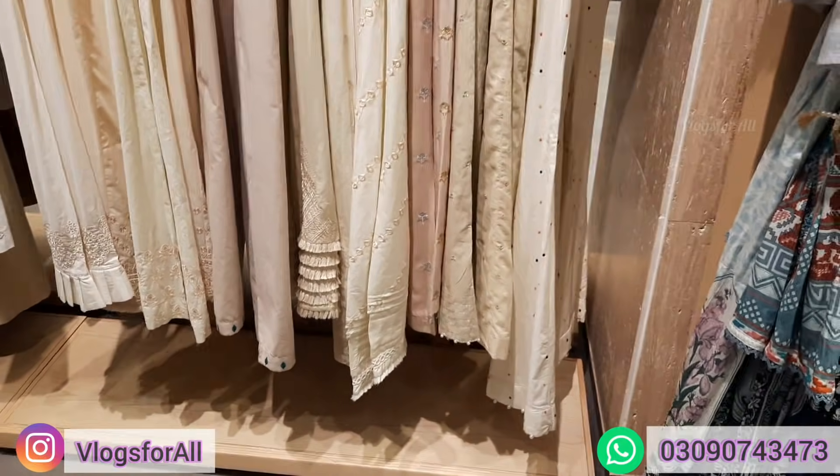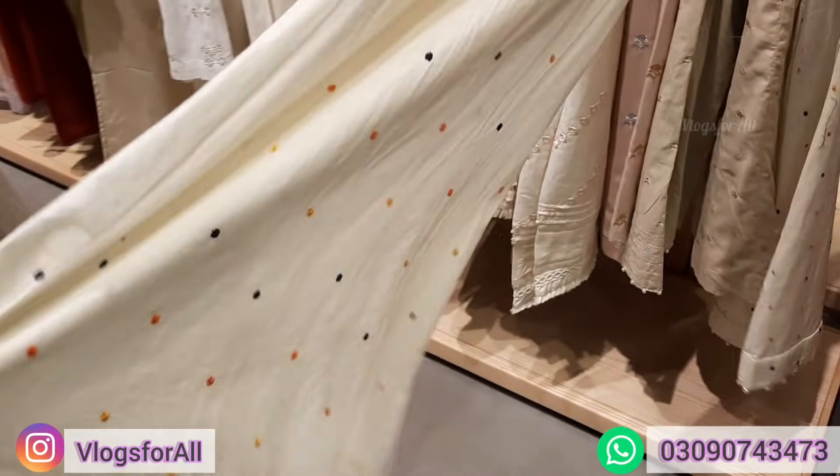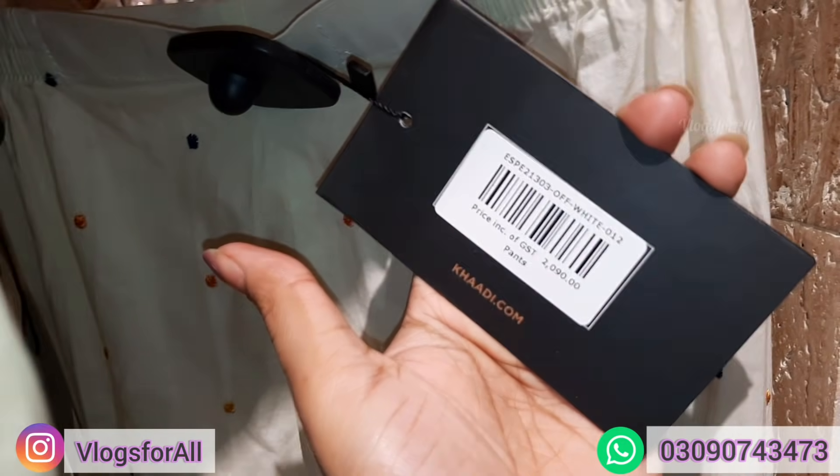Trousers are very beautiful. This is a boot cut shape with tassels. This is multi-color so it can be used with many dresses. Price is 2090.